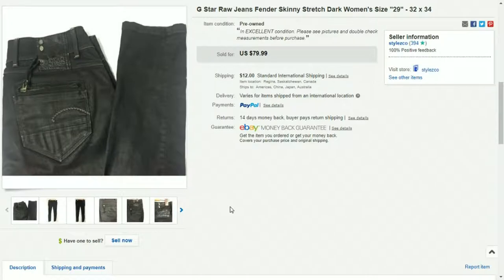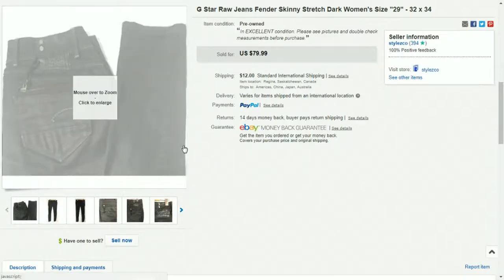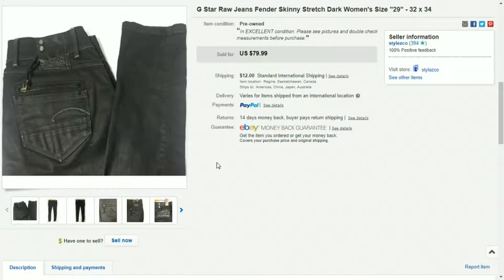G-Star Raw jeans are always easy to pick out in the jeans aisle because the denim just feels different — it's shiny, it's raw denim, that's what they call it, and it really stands out. I bought these G-Star jeans for $9.61, they sold for $80, and I made $55 profit. Found them at a local thrift store, and they even had it priced relatively high for the brand. Keep a lookout for G-Star Raw.